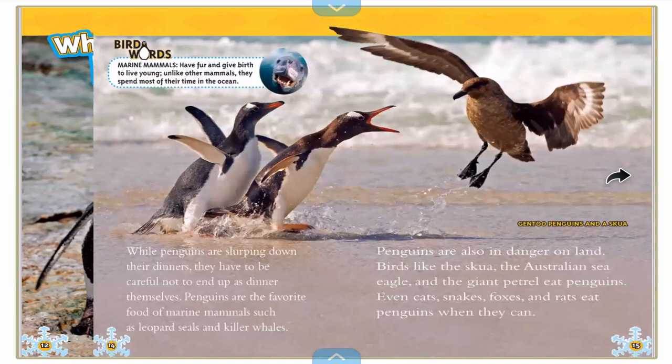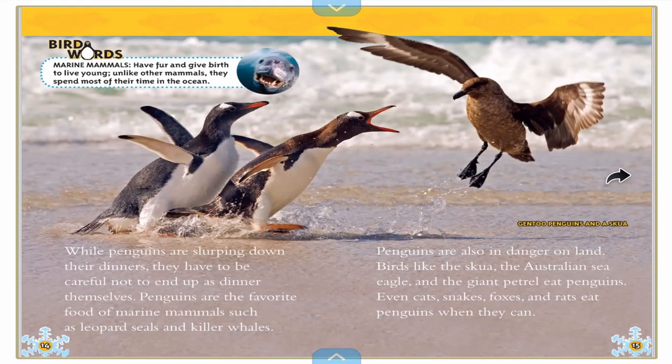While penguins are slurping down their dinners, they have to be careful not to end up as dinner themselves. Penguins are the favorite food of marine mammals such as leopard seals and killer whales. Penguins are also in danger on land. Birds like the skua, the Australian sea eagle, and the giant petrel eat penguins. Even cats, snakes, foxes, and rats eat penguins when they can.